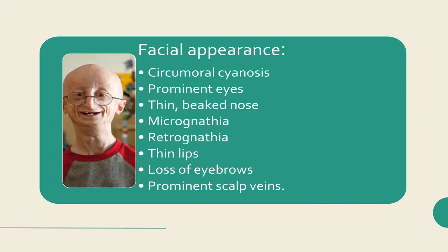Facial appearance: Children with HGPS develop a characteristic facial appearance that includes circumoral cyanosis, prominent eyes, thin beak nose, micrognathia, retrognathia, thin lips, loss of eyebrows, and prominent scalp veins.